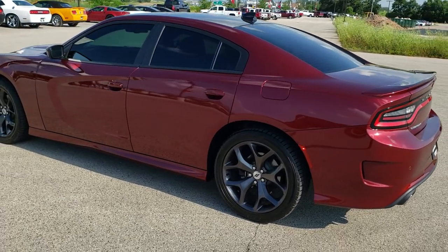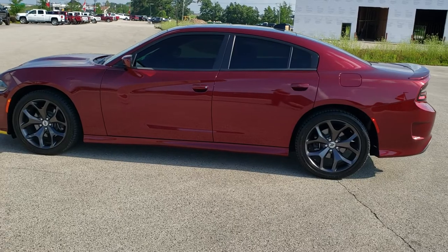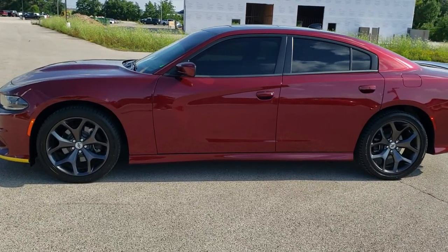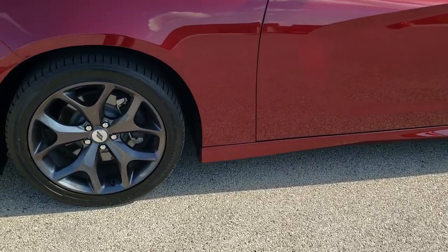Octane red is the color. We shoot all of our videos in 1080p, 60 frames per second. So if you have HD capabilities on your computer, tablet or smartphone device, turn them on right now because it is definitely your best way to check out the quality and condition of the vehicle before seeing it in person.